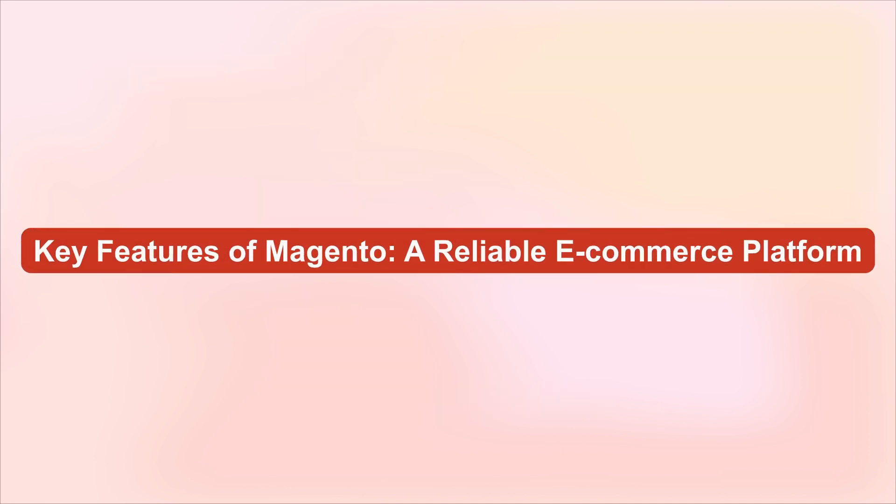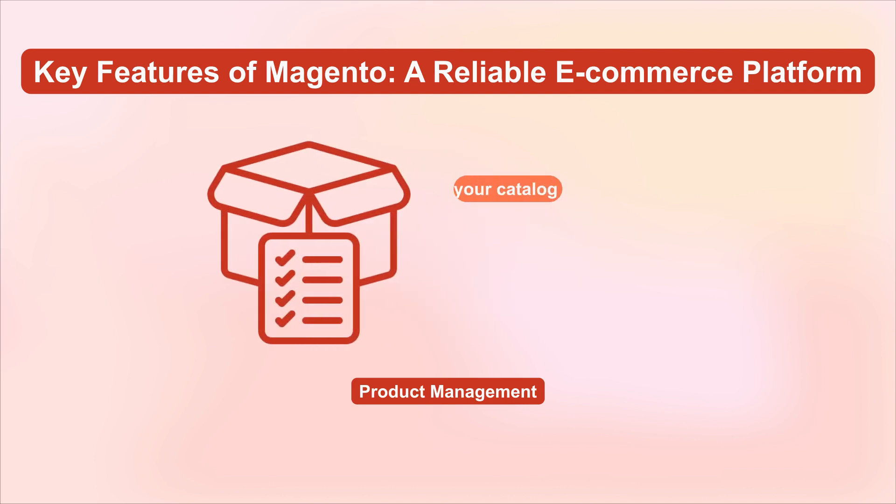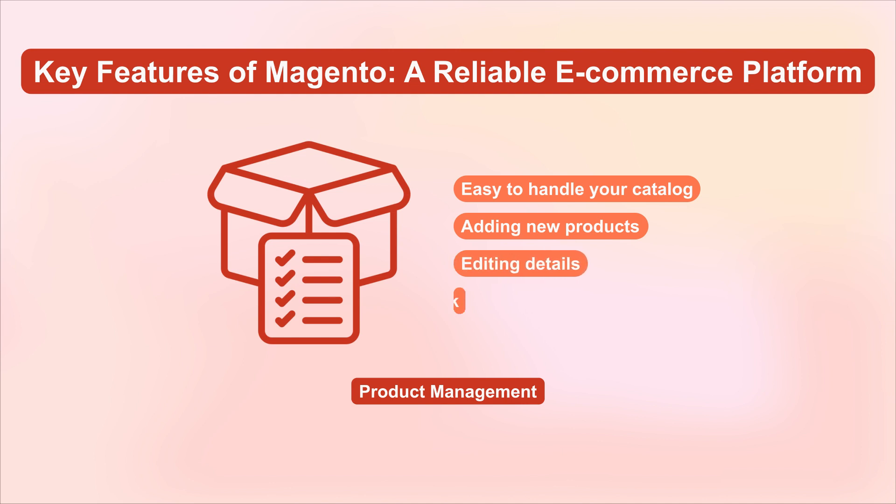Let's break down some key features. First up is product management. Magento makes it super easy to handle your catalog — whether it's adding new products, editing details, or managing your stock, everything is straightforward.